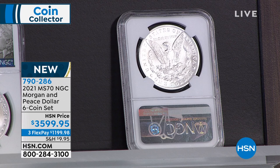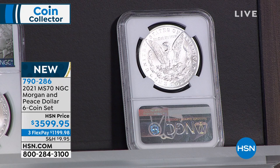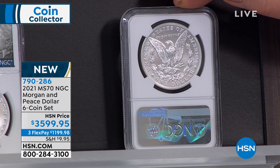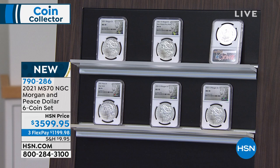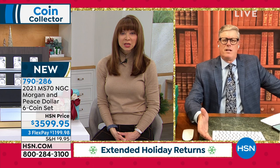You get the entire set — $599.95 per coin for an advanced release Morgan Silver Dollar in my exclusive NGC holder. This has been a land rush, much like the original Morgan Silver Dollars. We have the extended holiday return policy — returns go until January 31st. So you get confidence in the authenticity, rarity, and value of what you're purchasing.